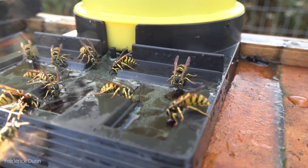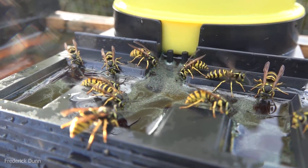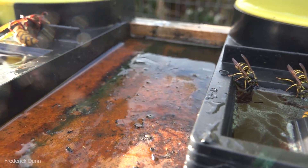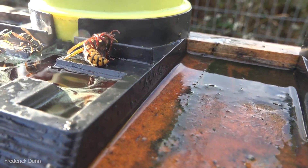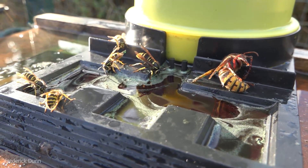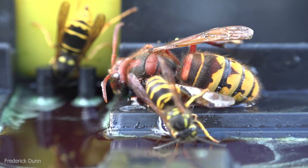Look at all the yellow jackets — these are the small ones, and they're all coming to this feeder. Why would I feed them? As I explained before, it draws them away from my apiary, and giving them spirulina-loaded sugar syrup distracts them and keeps them away.